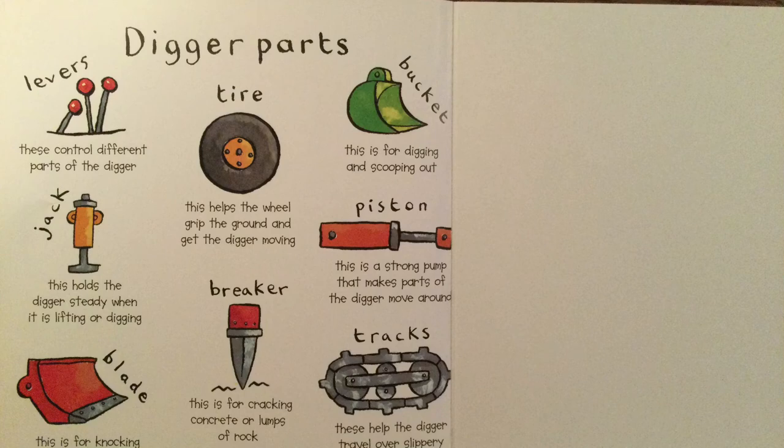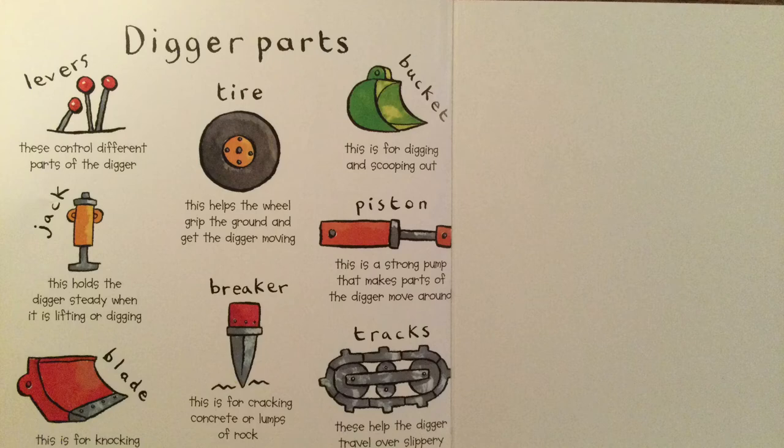Digger parts. Drivers control different parts of the digger.